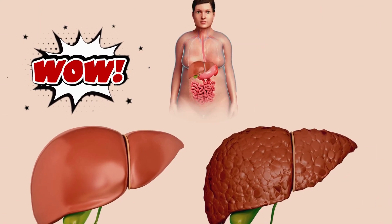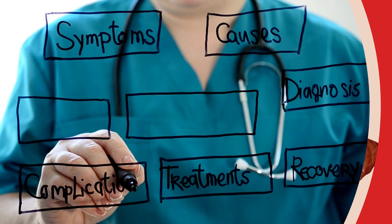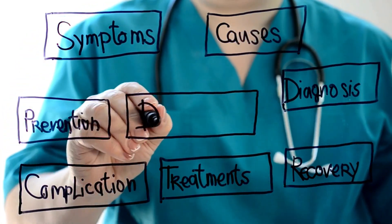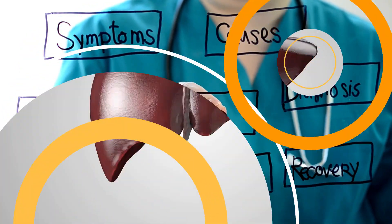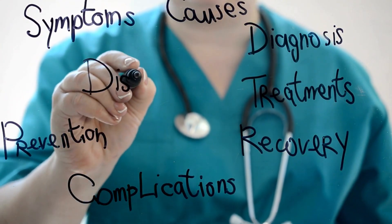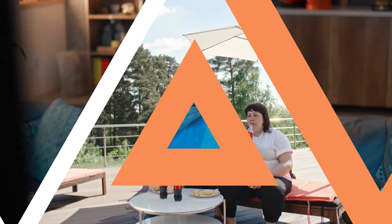You wouldn't want to ignore it. It's crucial to detect it in time, as the liver has the ability to regenerate to a certain extent. By identifying signs and symptoms, it is possible to prevent the disease from progressing and even reverse the condition, restoring liver health. I won't only discuss the signs and symptoms — I will also talk about a food that is the main cause of fat accumulation in the liver. If you already know or suspect this condition, it is crucial to avoid it altogether.